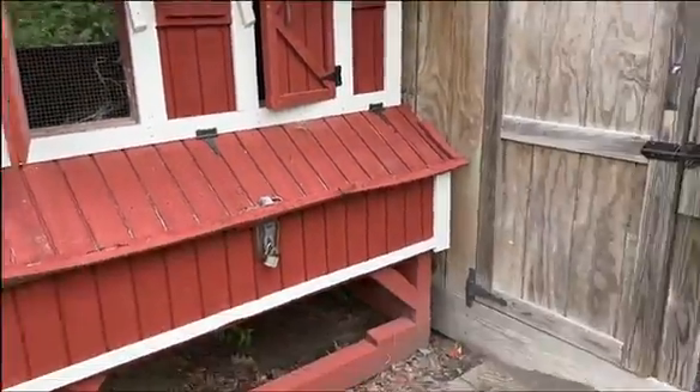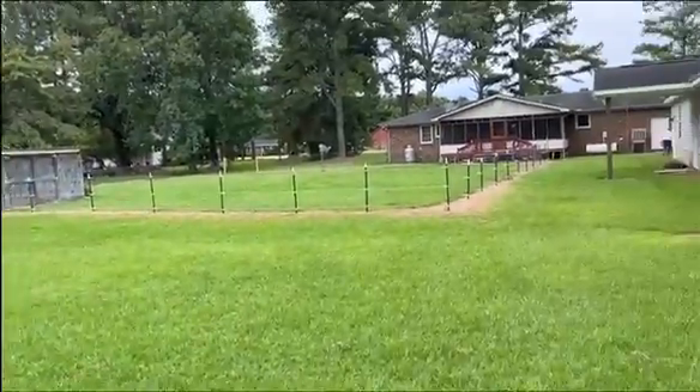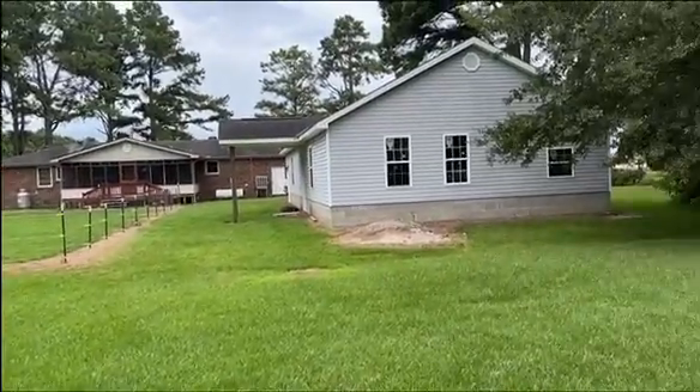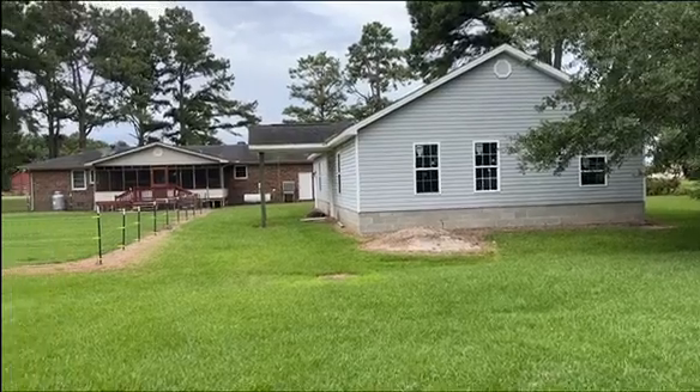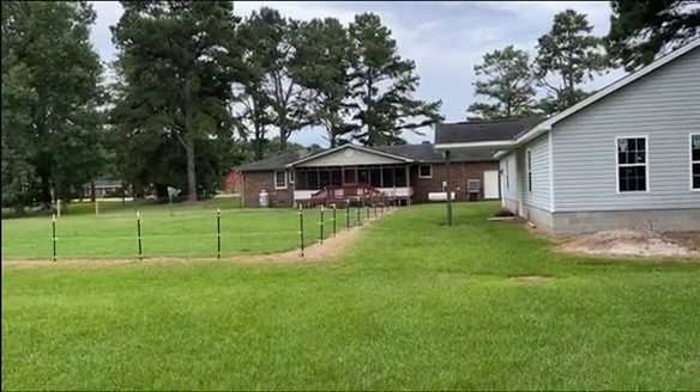I'm telling you, if you want chickens or other critters, this is the place. That building there is 30 by 60, and the house is about 1,800 square feet.